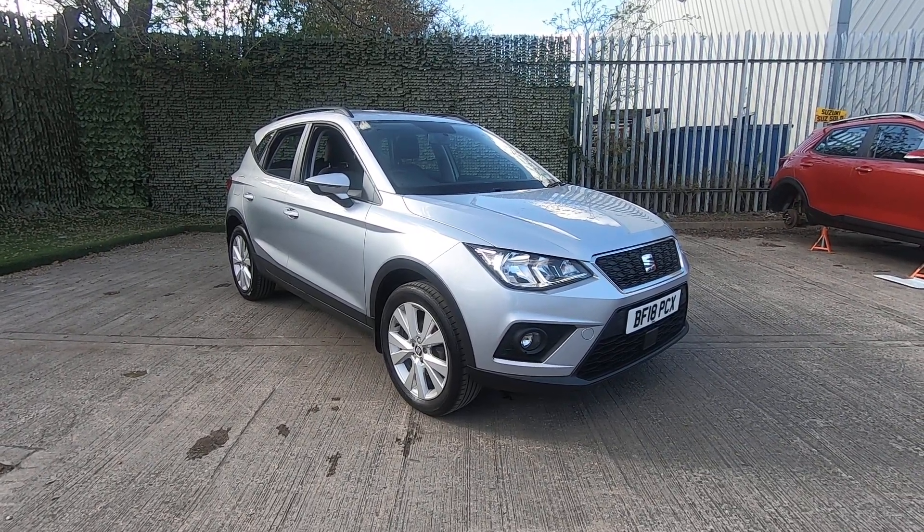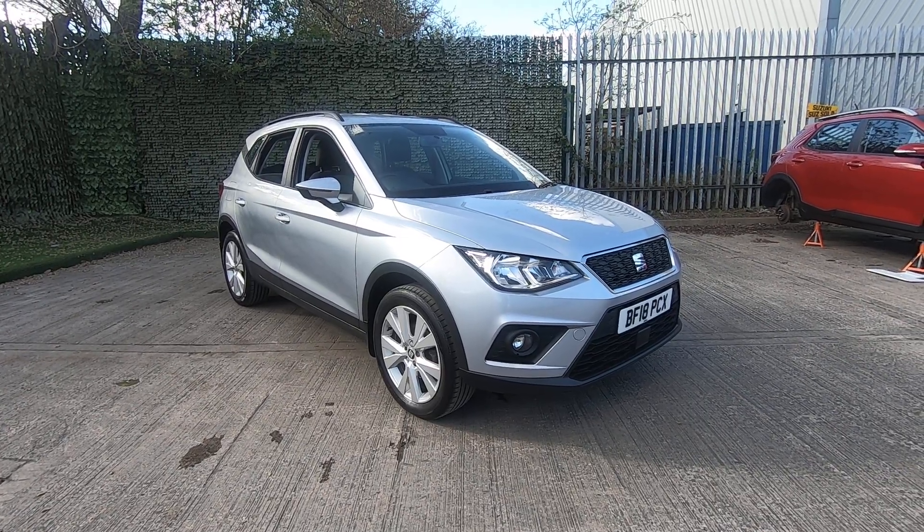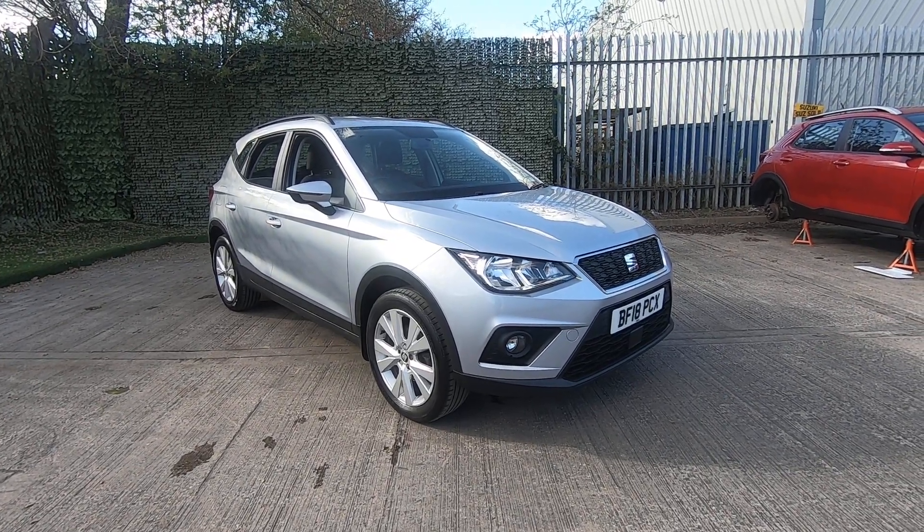Hello and thank you for visiting LuskanMotors.co.uk. Today I'm going to show you around the Seat Arona SE Technology in Urban Silver.